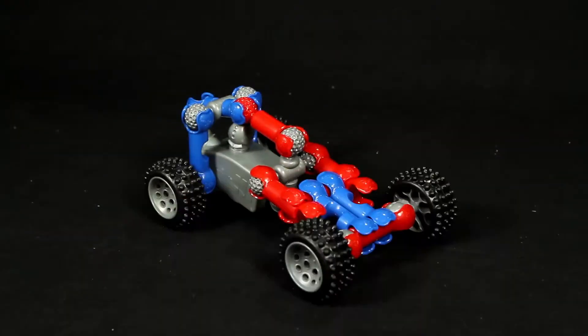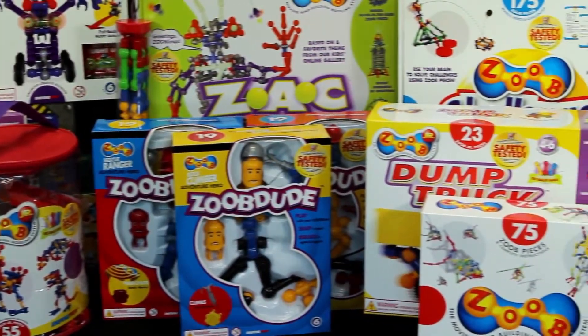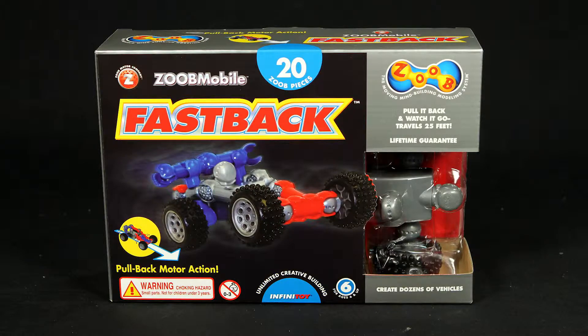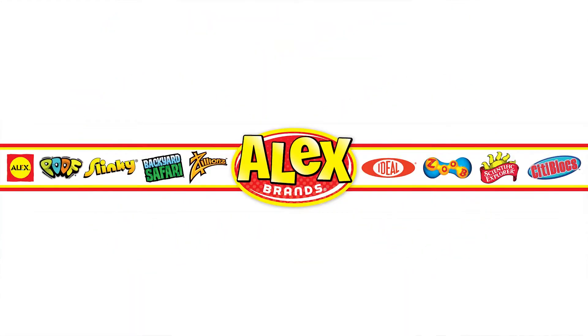ZOOB building sets are unique in that the pieces move after they are put together, allowing for truly interactive creations. Collect and add more ZOOB sets to your collection for additional interactive pieces. The ZOOB Mobile Fastback Set is recommended for ages six and older. ZOOB is a member of the Alex Brands family.